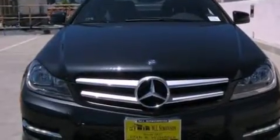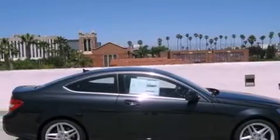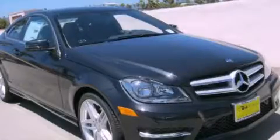With an EPA estimated rating of 31 miles per gallon on the highway, this automobile does not compromise its fuel efficiency for size, comfort, or fun. Please call today to reserve this vehicle for a test drive.